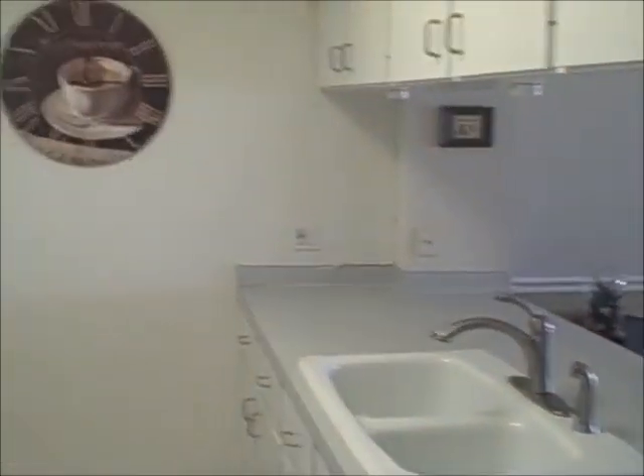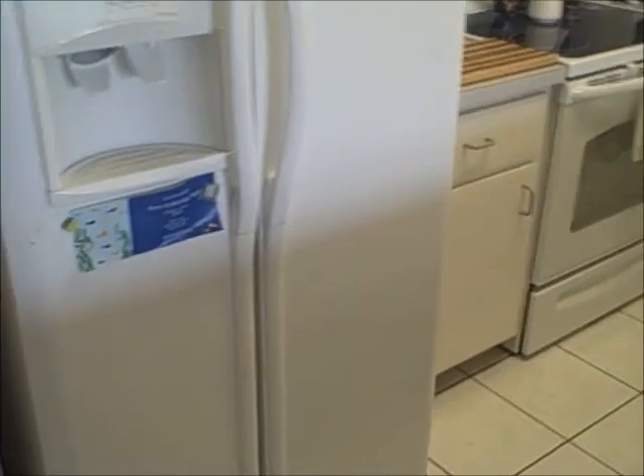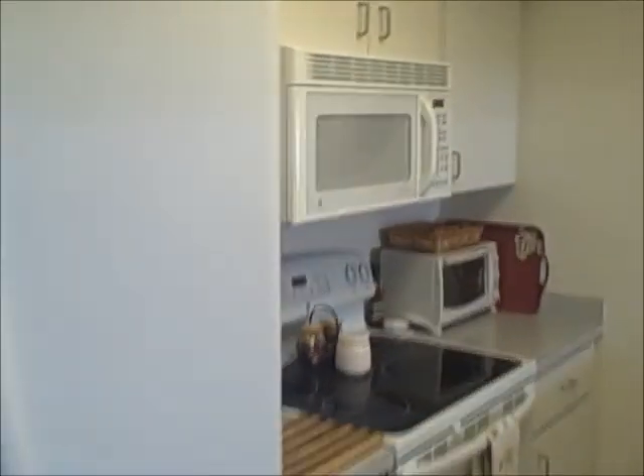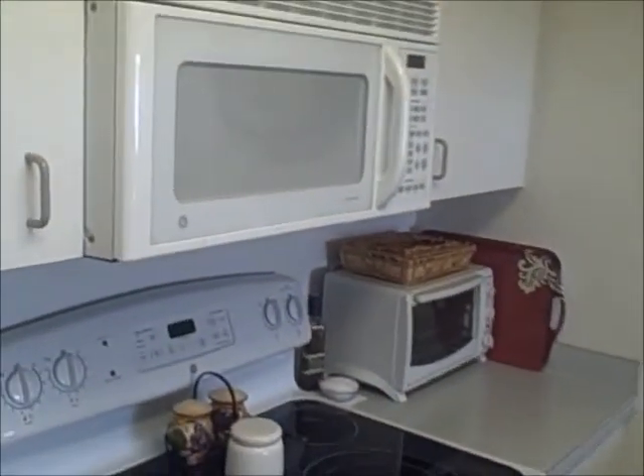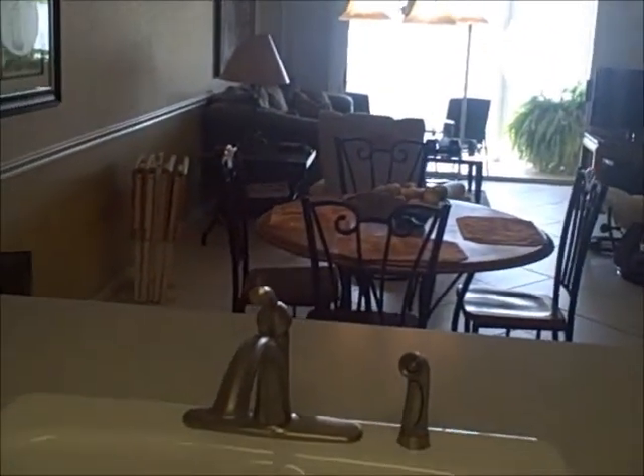You'll notice the nice ceramic tile floors — a nice feature throughout. The kitchen is bright and airy. There's a smooth top range, a refrigerator, and a microwave hood. Come around and you've got cabinets up top, and a nice little pass-through.